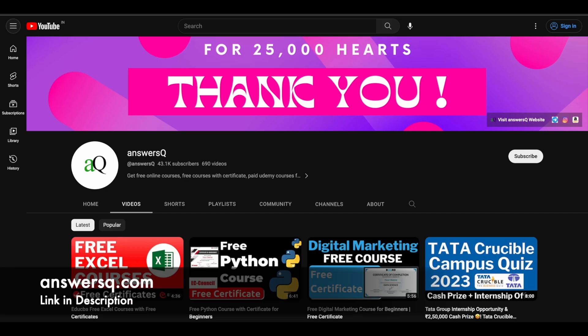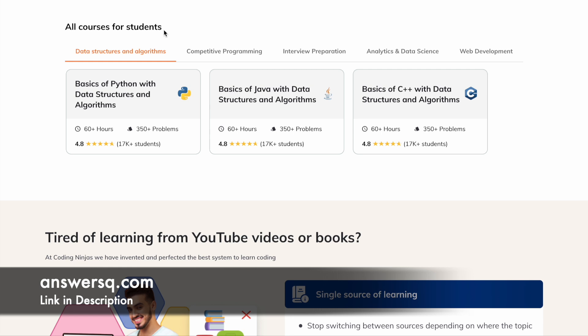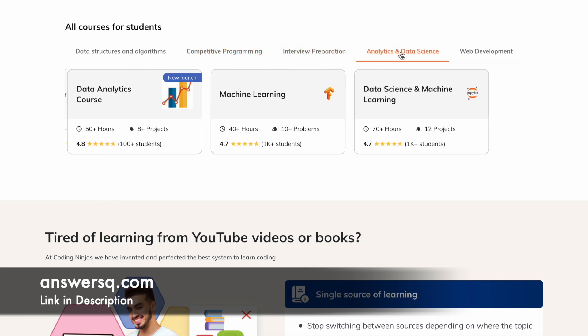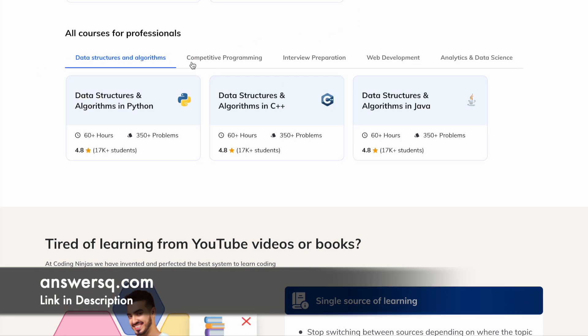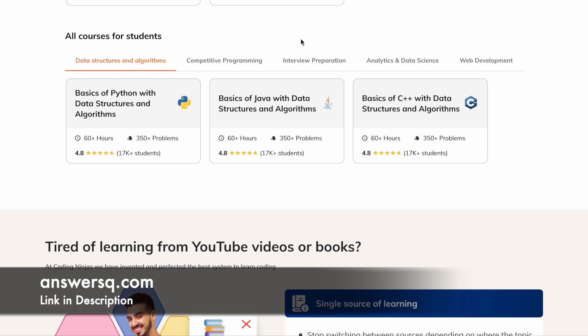Now let's see how you can get Coding Ninjas' premium courses for free of cost. For students, they offer courses across different categories like Data Structures and Algorithms, Competitive Programming, Interview Preparation, Analytics and Data Science, and Web Development. All these are premium, paid courses, but currently there is an opportunity to get any one of these courses for absolutely free of cost. They also offer courses across these categories for working professionals, so there are courses both for students with no work experience and for professionals with some work experience.